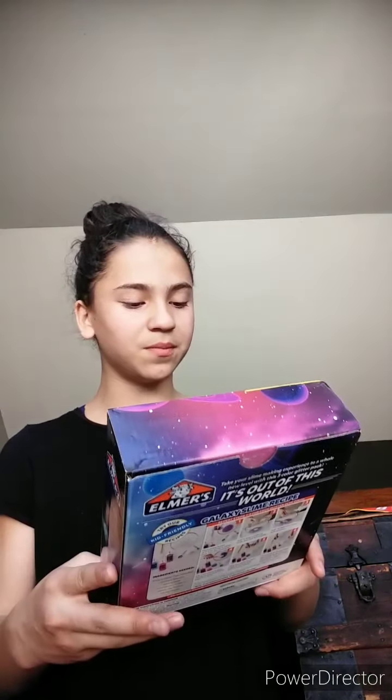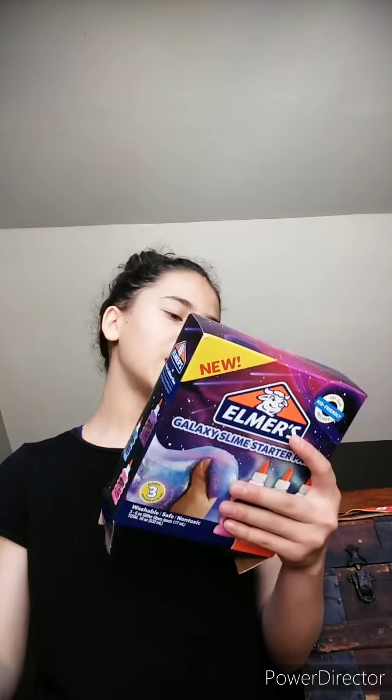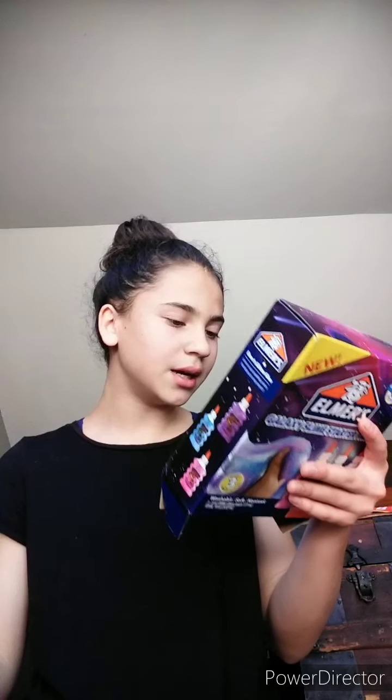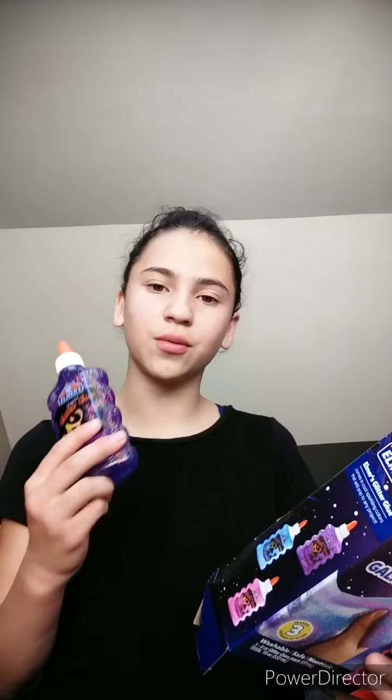I got a Galaxy Slime starter pack — this is what I'm gonna be making. It's a little open and there's glue, and I think it'll have instructions on it. I've made slime before, so I know how to do this. It comes with the glue and a kid-friendly recipe, which is super easy. It makes three batches of slime — that's a lot of slime! The recipe calls for baking soda and contact solution. I don't have contact solution, but I do have borax, and I have a batch already made, so I have all the materials.